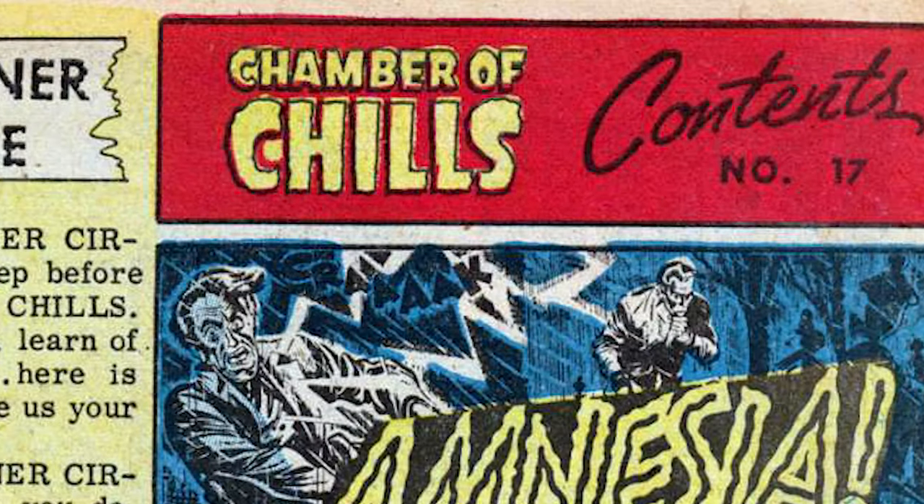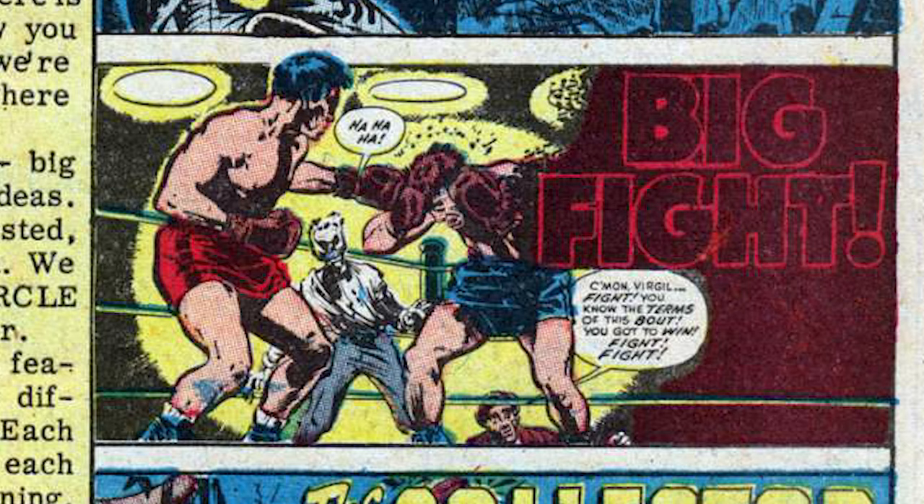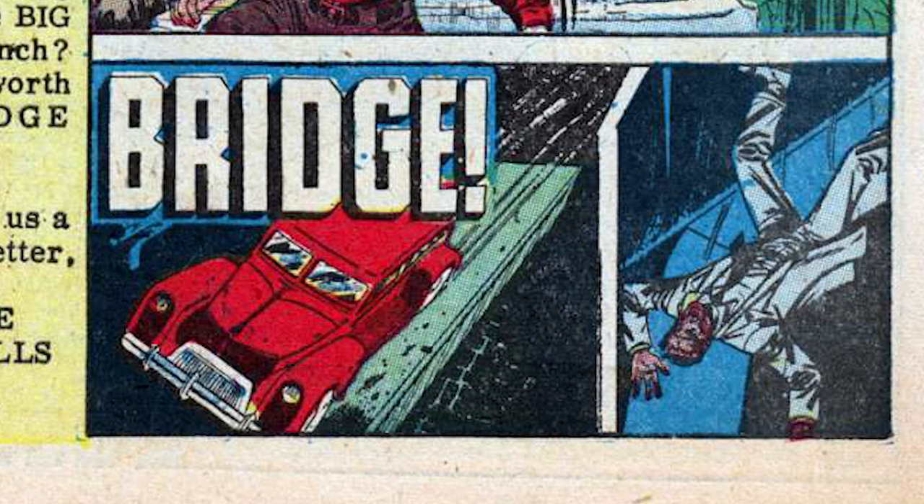Number 17, same deal. The first story listed is 'Amnesia' — an evil guy regains his memory and realizes how evil he really is. Next is 'Big Fight' — it's a boxing match, but actually it ends up being about sperm, I guess, because the winner of the fight is the baby that comes out. 'The Collector' is about a hunter who meets a monstrous-looking doppelganger who's then hunting him. And 'Bridge' is about a guy who was murdered by being thrown off a bridge and comes back for revenge as a zombie.